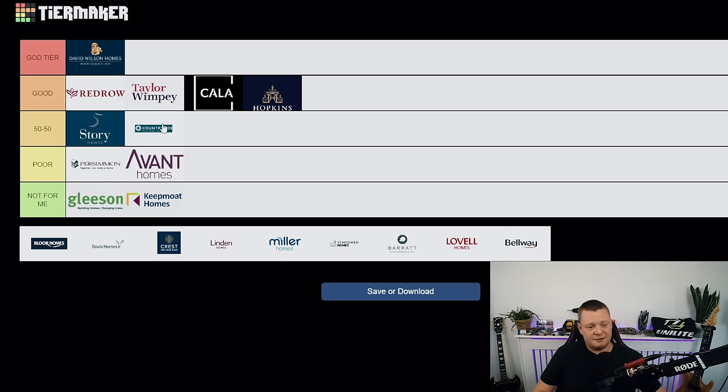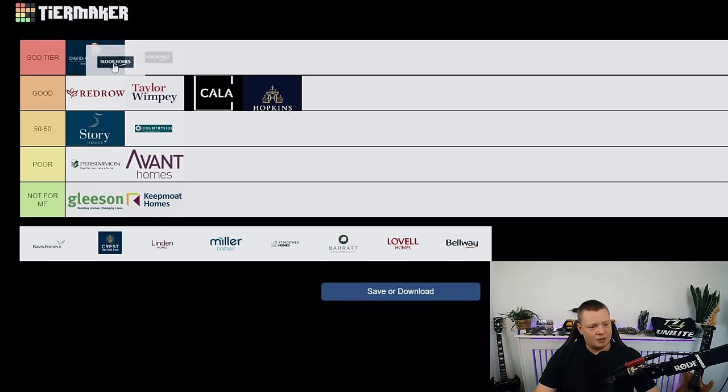Countryside — last year or the year before they would have been in god tier, but at the moment they're in 50/50. I have no idea if it's going to be a good day or a bad day. When I first started inspecting them they were great, then one of the worst houses I'd ever seen was a Countryside property — the boiler was leaking everywhere, complete lack of attention to detail. I have been to a couple of good sites recently though, so I hope they're pushing to improve. For now, 50/50.